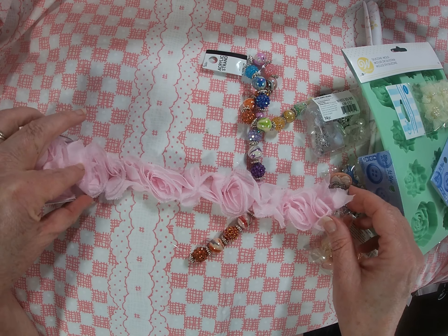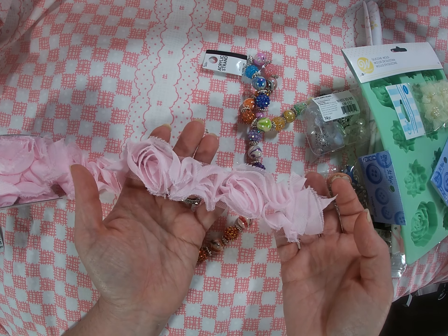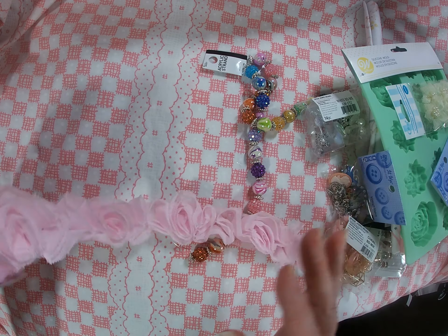It's like a little scrunchie ribbon. I really, really like that — what do y'all think? I like it, I like it, I like it!